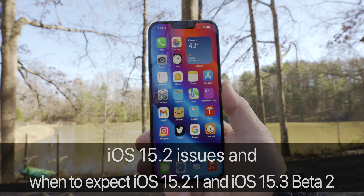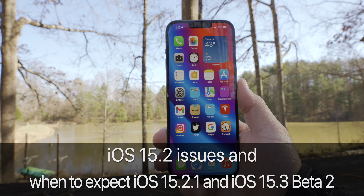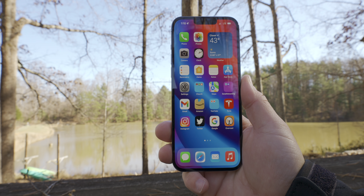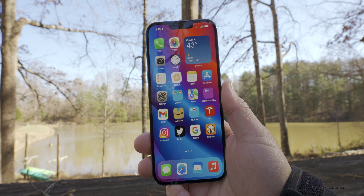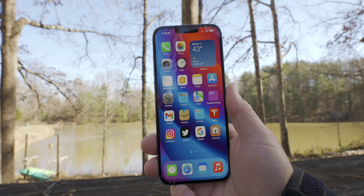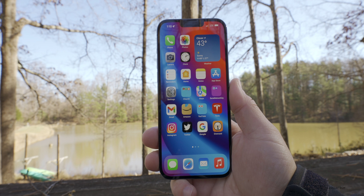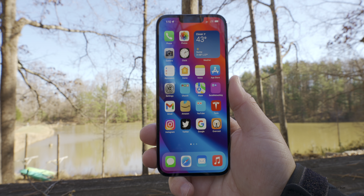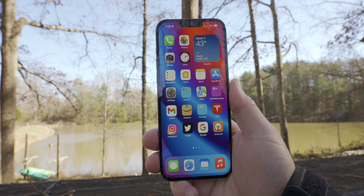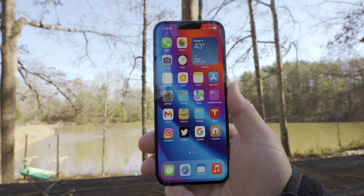Hi everyone, Aaron here for Zollotech. iOS 15.2 still has quite a few issues but it's better than before. I wanted to talk about that as well as when to expect the next version — iOS 15.2.1, 15.3 beta 2, and more. As we move into getting back on track with iOS updates and beta releases, I do expect some sort of release this coming week as far as the beta goes. However, we might see a new iOS update version for the public, and the reason I say that is it looks like we could use an iOS 15.2.1 if 15.3 is not ready.